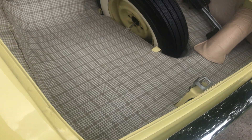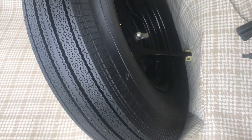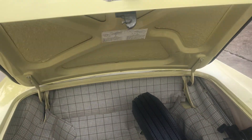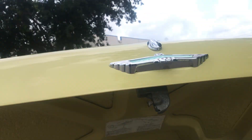Here's the trunk with everything in the proper place — proper mat, jack, spare, and hookup for the spare — all in superb condition, including the original factory decal showing how to jack the car up.